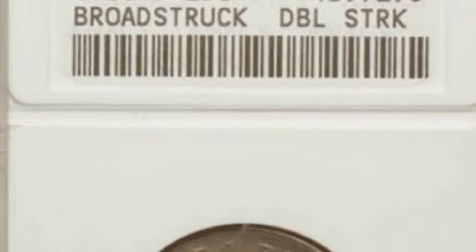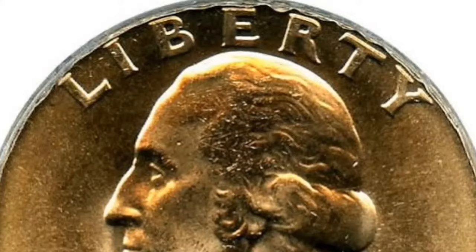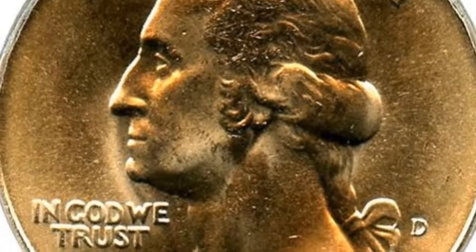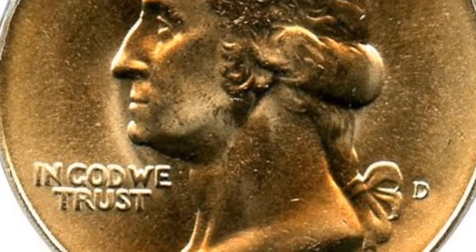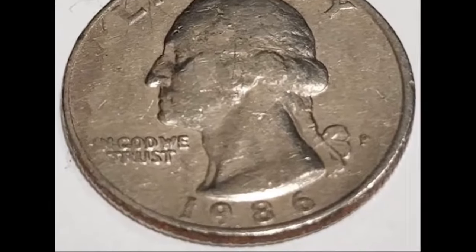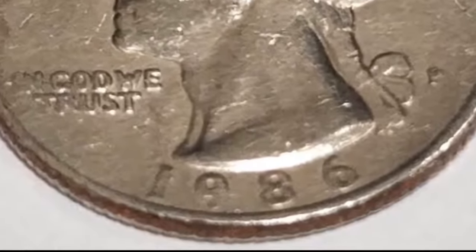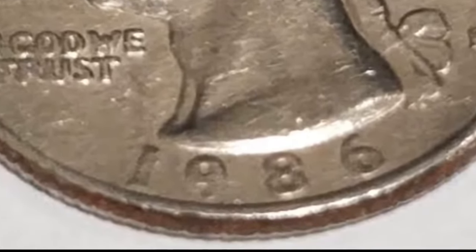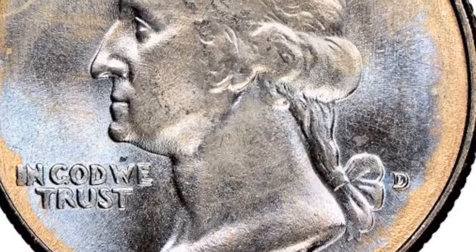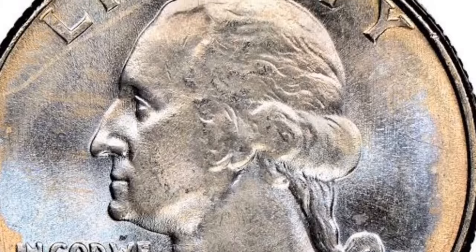The 1986 quarter is one of a series known as Washington quarters, named for the portrait on the obverse, or heads, side of the coin — depicting the first president of the USA, George Washington. The first Washington quarters were struck in 1932, and in those days they were made of 90% silver. But over the years, the rising price of silver bullion meant it became ever more expensive to produce the coins, and members of the public began to hoard them, hoping the silver content would soon be worth more than the coin's face value.